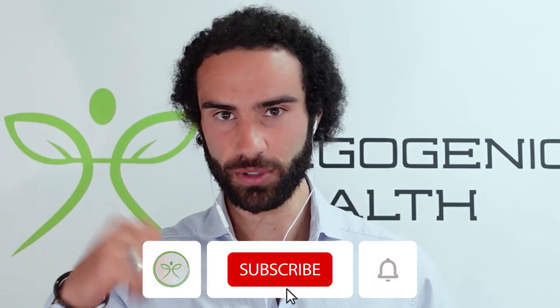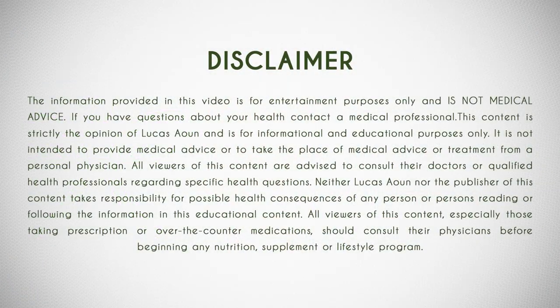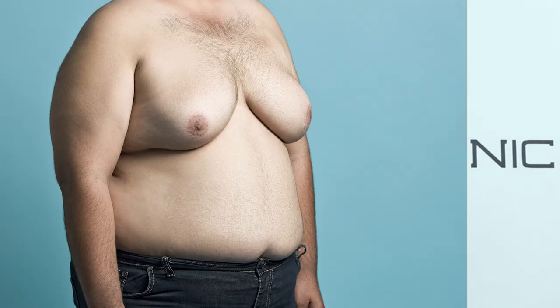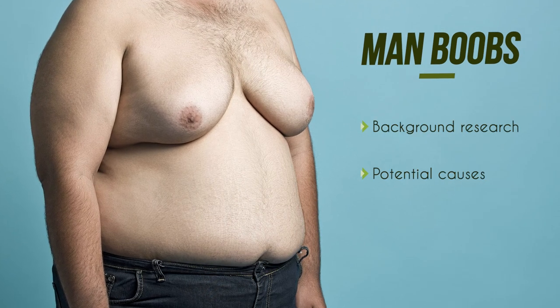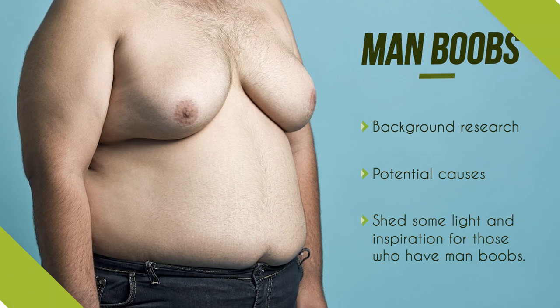Please be sure to hit that subscribe button down below, as I do aim to release very cutting-edge health information. In today's video, I'll take a look at man boobs, dive into some of the background research, look at some of the potential causes, and hopefully shed some light and inspiration for those men that are suffering out there.